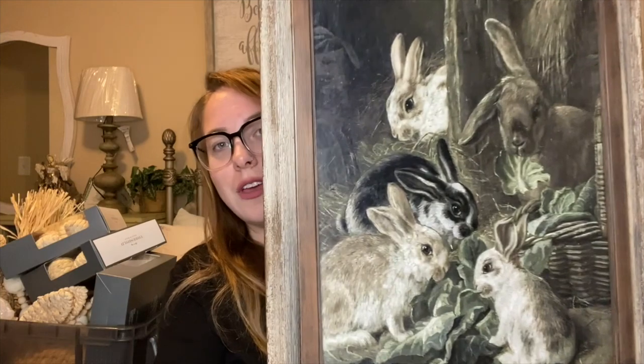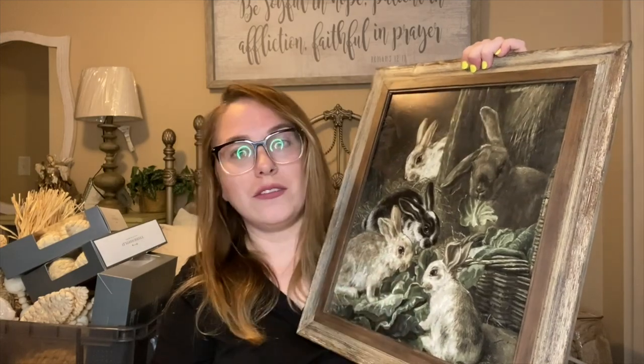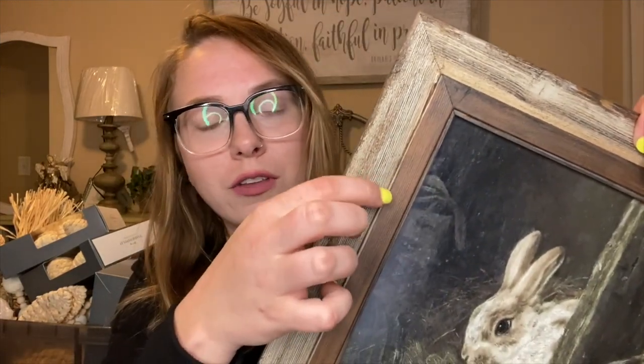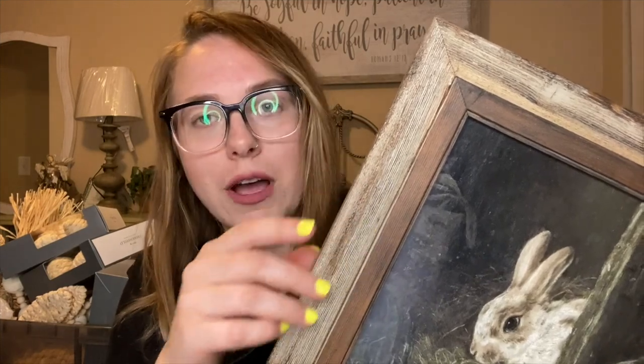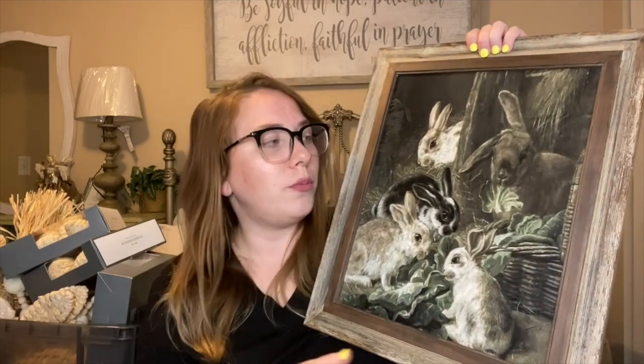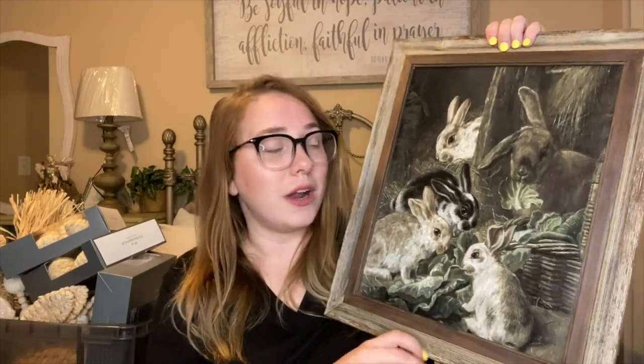Starting off with Etsy — I got just one thing, a print that was only about $3.20. I ended up printing it at Walgreens with an additional 60% off coupon for a poster print, and I had the perfect frame for it. It's a beautiful set of bunnies eating cabbage with a little basket — it actually looks hand-painted. I took a leftover frame, applied some antique wax over it, and I think it's beautiful. It's definitely a lot cheaper than buying a huge picture, and I can swap in different prints for different seasons.